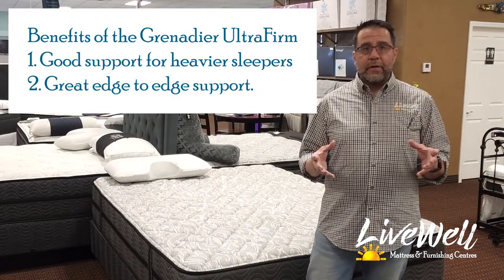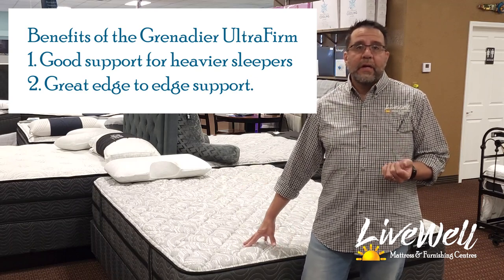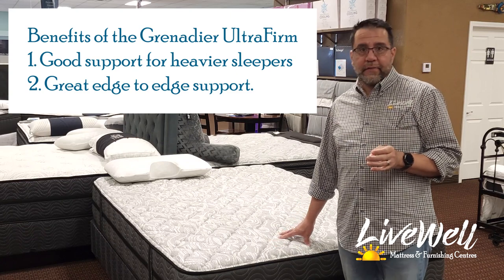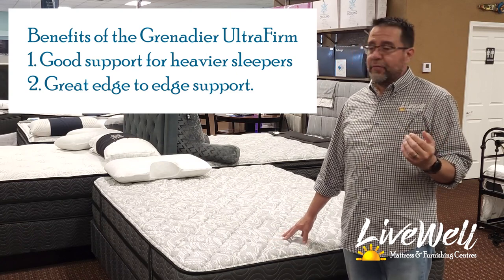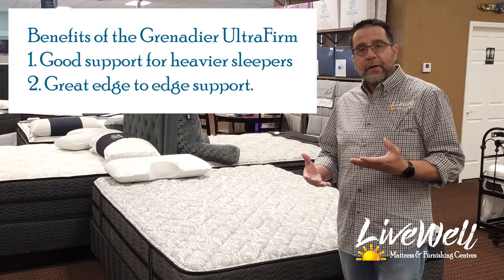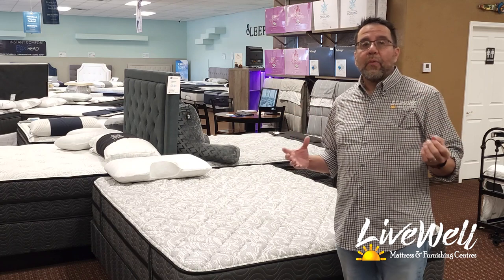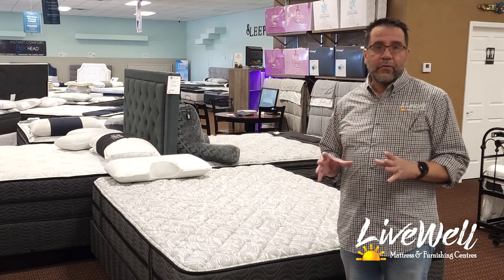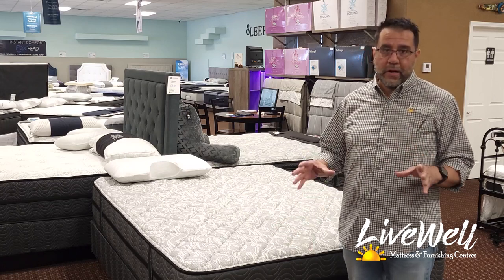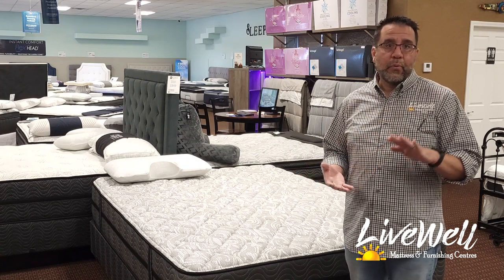The benefits of the Grenadier include a much larger sleep area because of the edge-to-edge springs, and you also get really good support from the high density foam. If you're a stomach sleeper, this might be the perfect bed for you. If you're a back sleeper that doesn't require much lumbar support, this might be a good one for you too. It's a great bed for people that like an ultra firm. The high density foam is very good quality and will not wear away on you — sometimes high density foam can be brittle and break down faster, but not here.